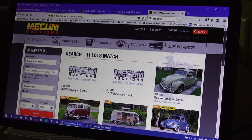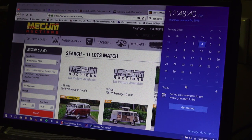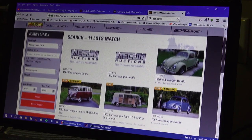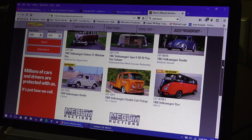Then there's Mecham, which is this week — the weekend of the 6th, 7th, 8th, or 9th, I believe. You can take a look at that; they have a lot of stuff crossing the block as well when it comes to Volkswagen.